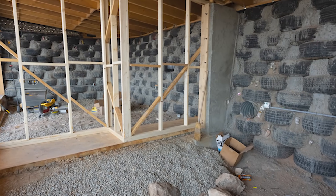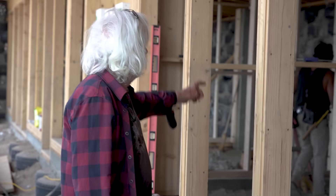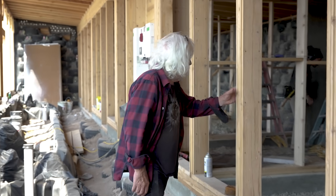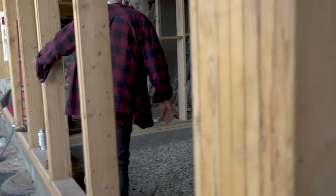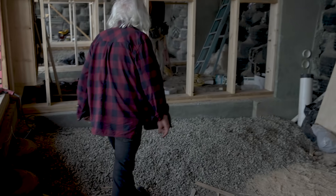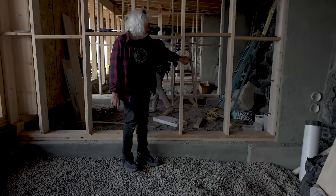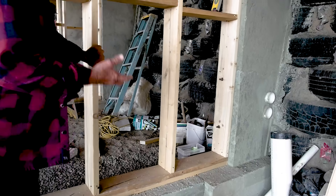We do have two or three frame walls in this building for plumbing and divisions. This is the kitchen-living-dining section, and through the framing there is the mechanical section. These pipes coming through the wall from the buried cisterns are gravity-feeding the cistern water for us to build with.